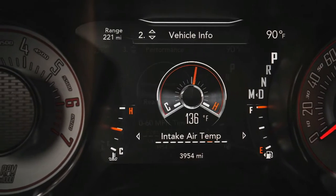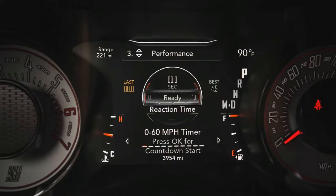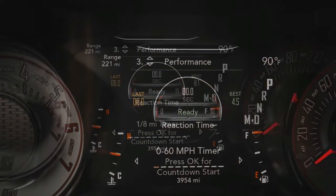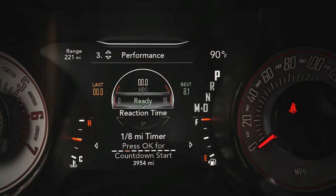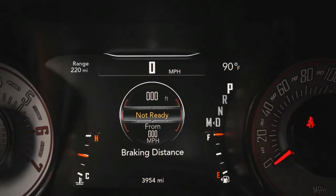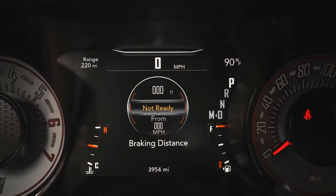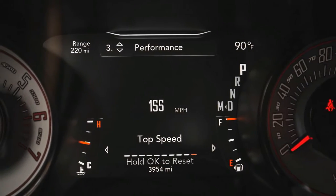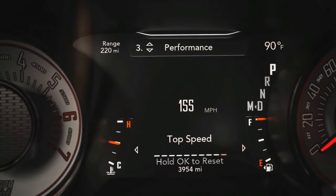The 2018 Dodge Challenger will likely come with a choice of the previous four engine options along with the addition of the new Demon supercharged engine. The V6 and Demon engines can only be paired to an 8-speed automatic transmission, and the rest of the engine options have an available 6-speed manual. Power is routed to the rear wheels.